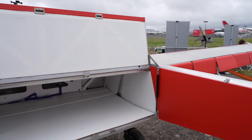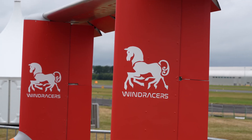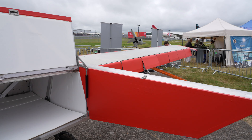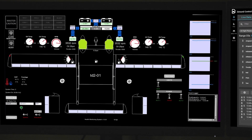At Wind Racers, we have three main use cases, and we call it 3D. The first is deliver — we deliver point-to-point between airstrips and airports. The second is dropping from bay doors within the aircraft — for example, we can parachute in humanitarian supplies and medical assistance.